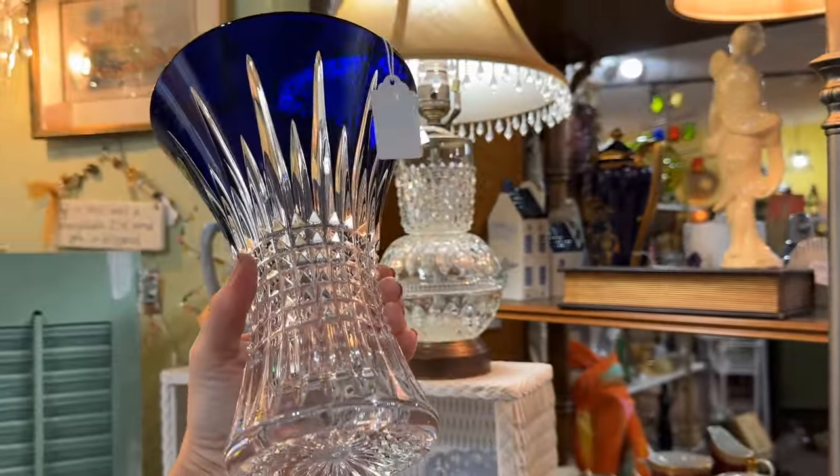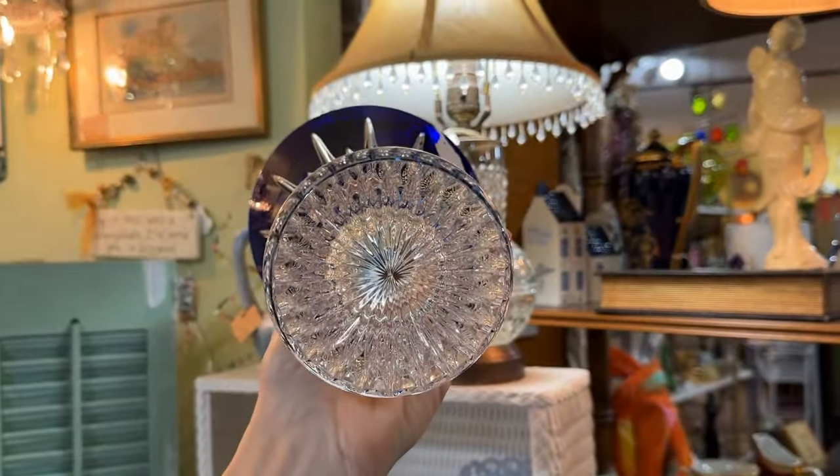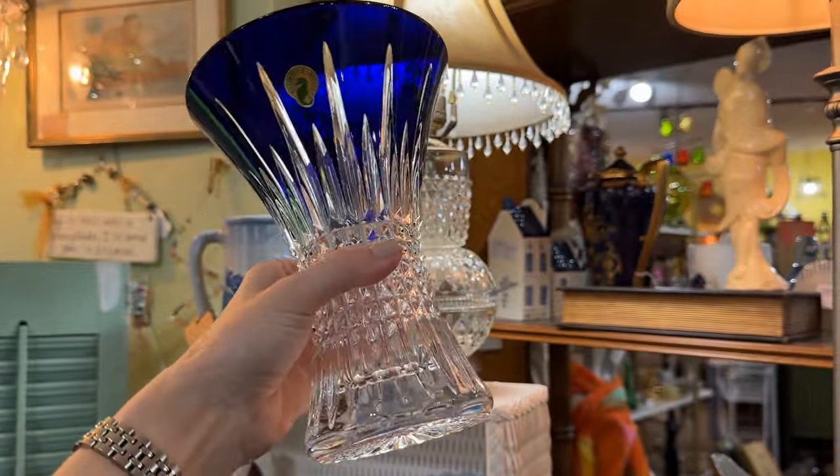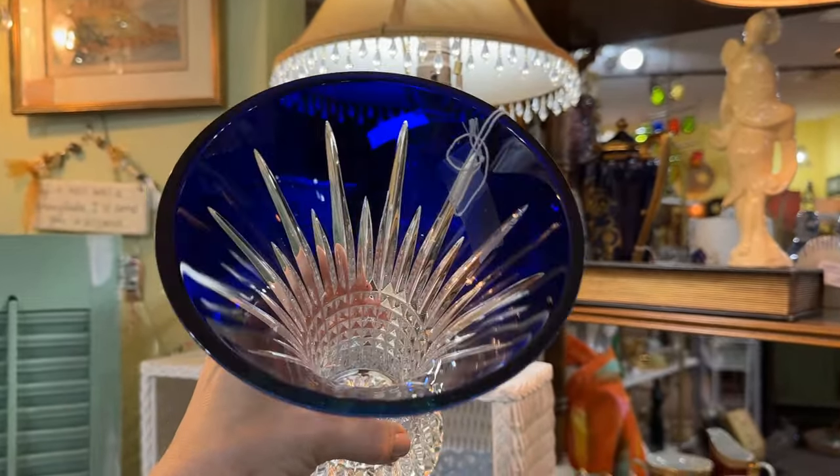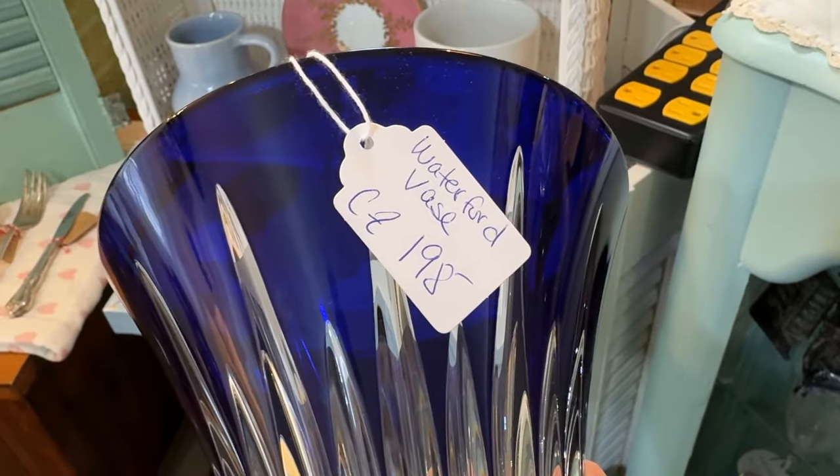Waterford Crystal always gets my attention, especially a cobalt cut to clear. This is a spectacular vase. Waterford traditionally has not been very successful with color, and they have frequently gone to other companies to get some help with that — they contract it out. They do such a great job with the cuts, and this is such a fine piece, priced at $198.